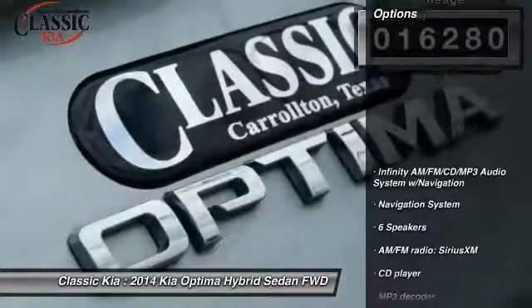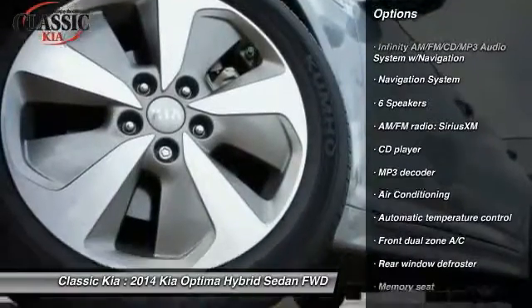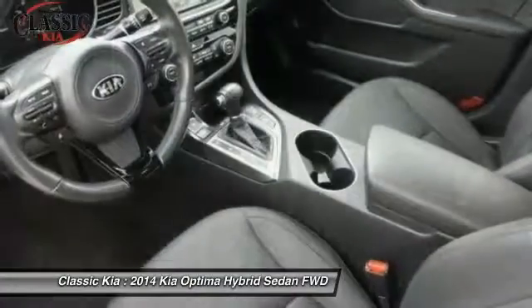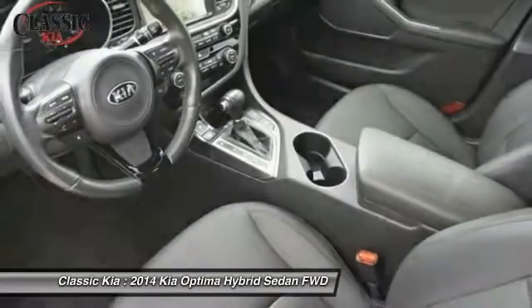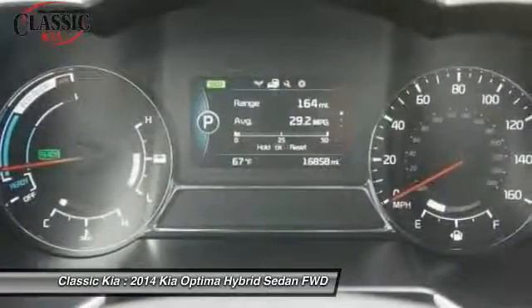Here are some of this vehicle's great options: power passenger seat, traction control, navigation system, dual airbags, leather-wrapped steering wheel, power steering, air conditioning, front four-wheel disc brakes, fog lights, and electronic stability control.